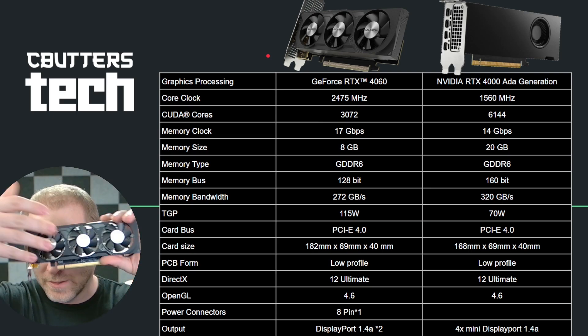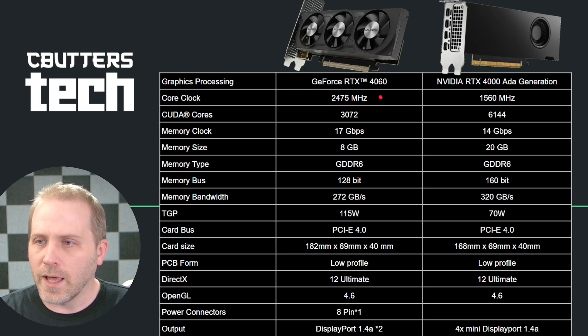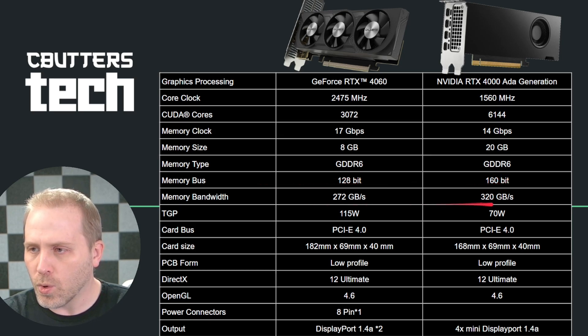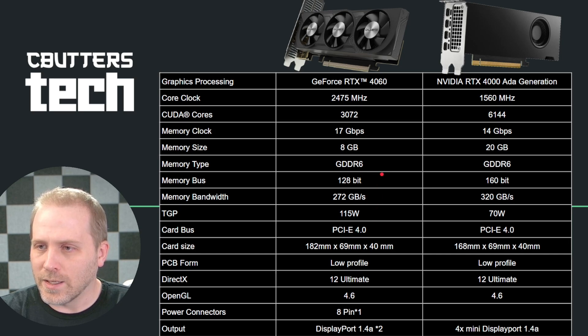As you can see, they are very small. The Gigabyte is based on a regular 4060 architecture, and the RTX 4000 Ada Generation is based on a similar architecture but it is the Ada Generation. The difference between them is mainly a couple of things. First off, the RTX 4000 card has quite a few more CUDA cores — 6,144 versus 3,072. Memory clock is actually a little bit slower, but the bus is wider, which allows it to have more overall memory bandwidth.